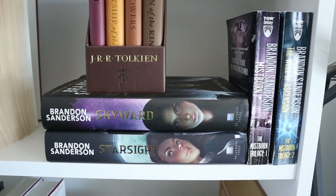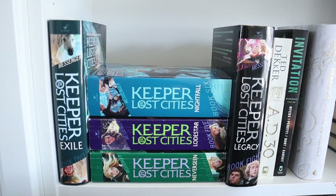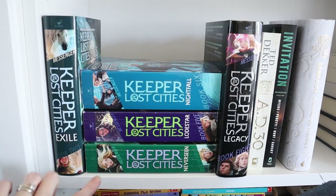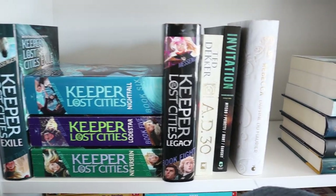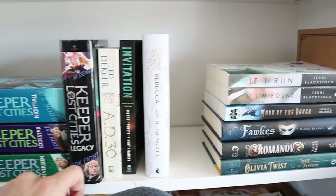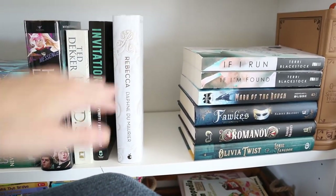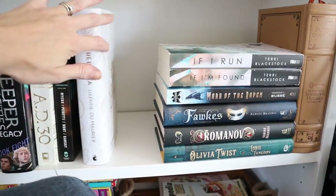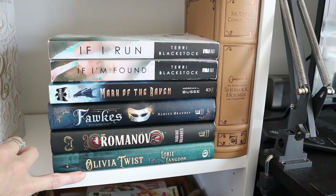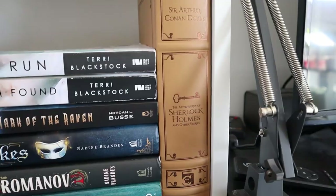And then a little bit of a Sanderson section. Over here is the Keeper of the Lost Cities, minus book one which my daughter has, and book three which is on my TBR cart. A few random books. This is technically supposed to be my most liked section, but this one is like most hated — I was going to use that for a future video. These books I love, but this one, not so much — it should actually not be here. And then Sherlock.